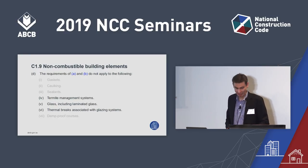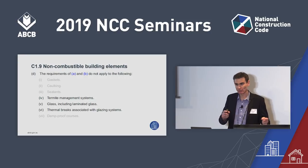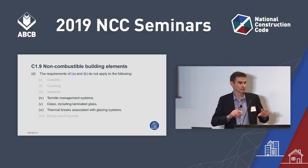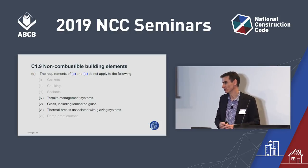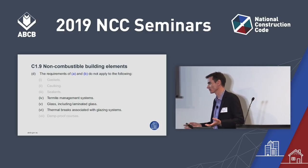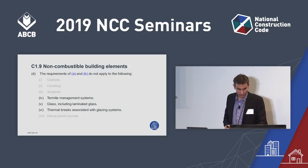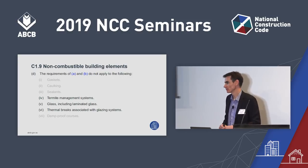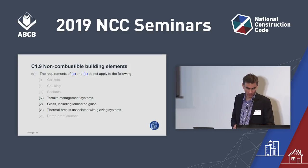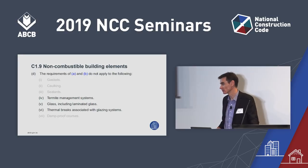Moving into Section C. The first change is C1.9. Sub-clauses A and B set out circumstances where parts of a building need to be non-combustible, including external walls and shafts of Type A and Type B buildings. Sub-clause D lists items that don't have to be non-combustible as a concession. For NCC 2019, that list has grown to include termite management systems, glass, and thermal breaks associated with glazing, because these are commonly found in external walls and are low risk.